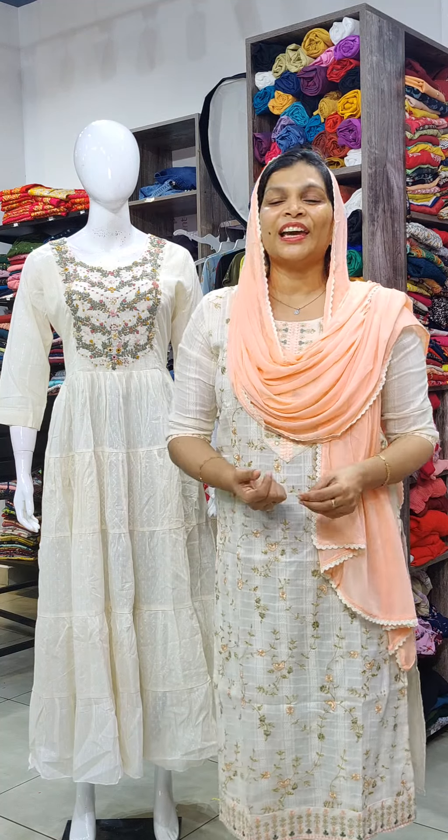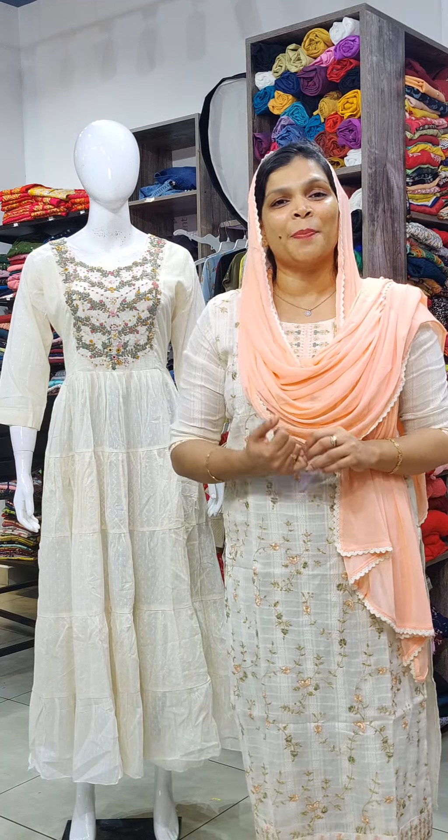Welcome to my premium party wear collection. This is the autumn collection — a very thick collection in an autumn shade.